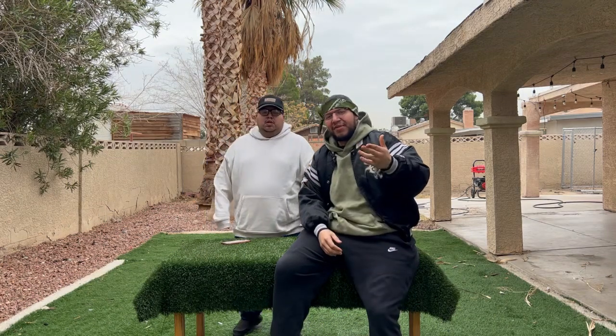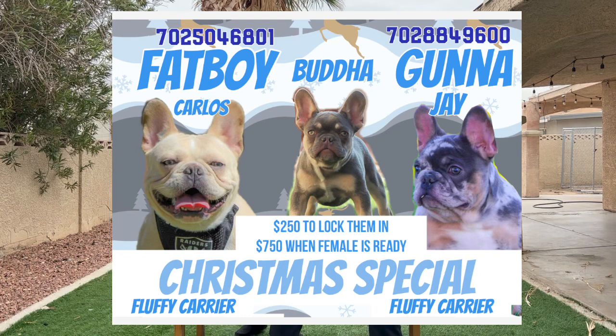Which leads me into the Christmas special — ends on Sunday. We had somebody lock in Fat Boy this morning. So if you're interested in any of our boys — Fat Boy, Gunner, or Buddha — it's $250 to lock you in and $750 when your female is ready. Contract and everything included. If your female doesn't hit, we redo for free.